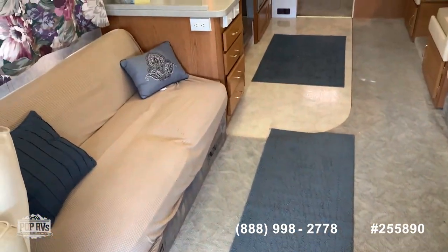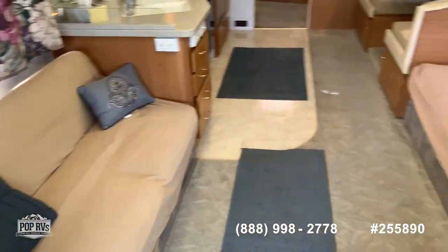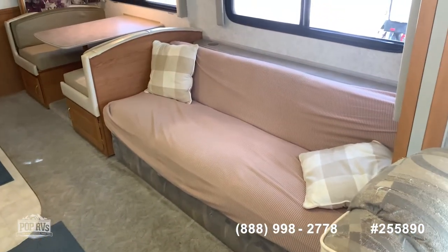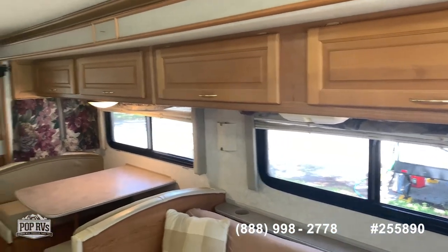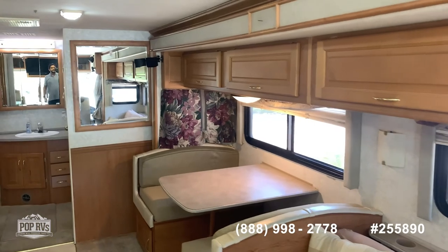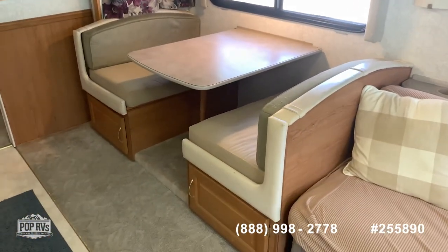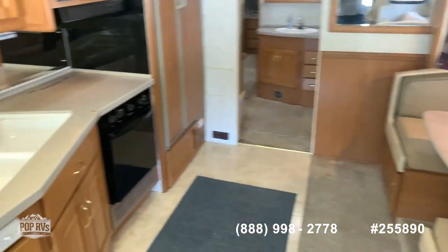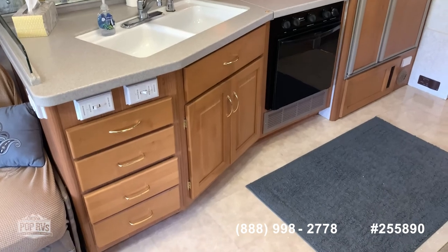The owners have had this unit for 18 plus years. There's lots of storage, which you can see inside in the pictures. There's a nice mirror here, a dinette for four, and right across from it is your kitchen with lots of storage.